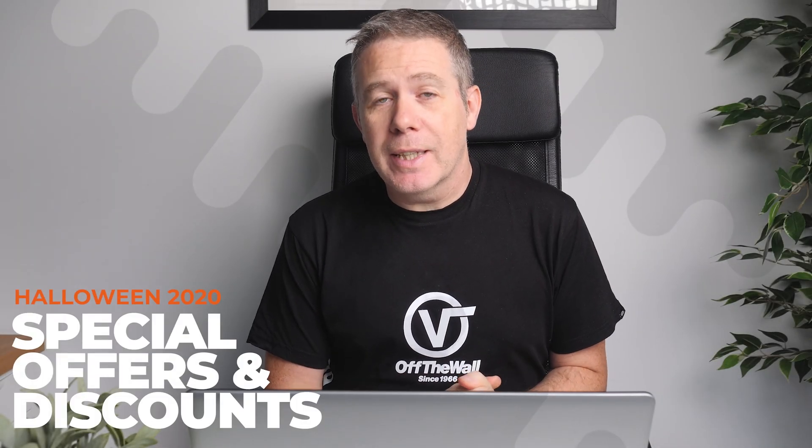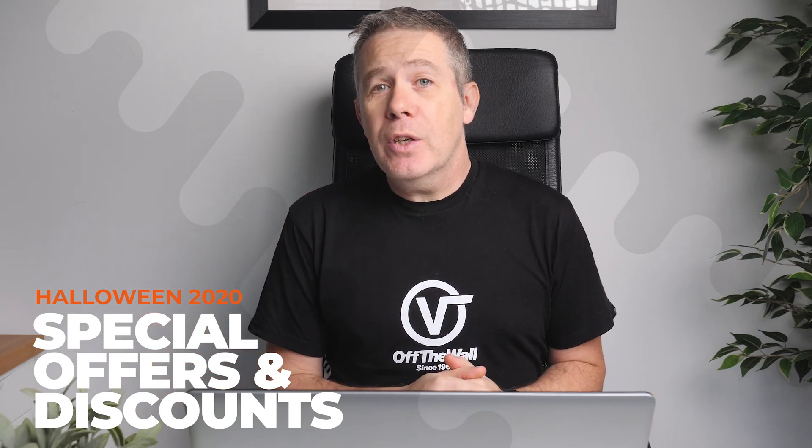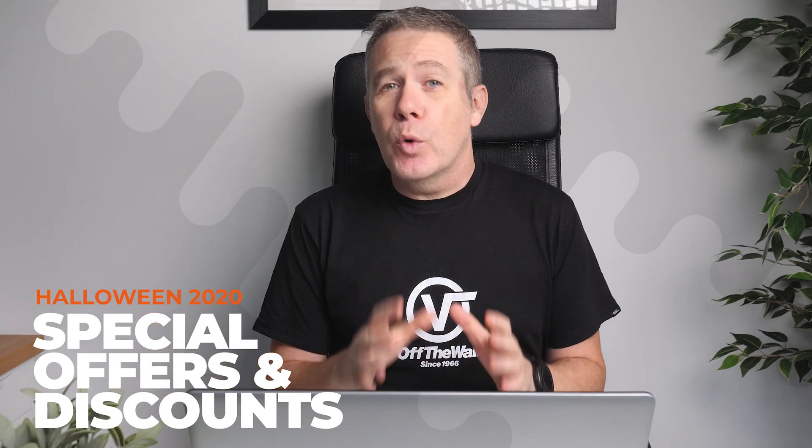I don't generally create videos like this, but 2020 is an exceptional year all over the world. So if this video can help you save some money, then it's worth taking the time to dig out these deals that I think are worth looking at and creating this video to share them with you guys.